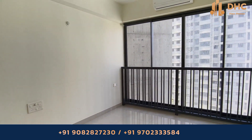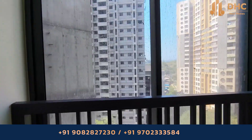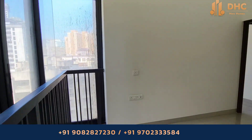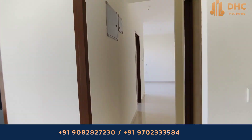The 2 BHK residences offer 2 master bedrooms and a powder bathroom, air-conditioned interiors, and a fitted kitchen, with panoramic views of the National Park. The development features 19,700 square feet of podium amenities — truly a value for money proposition.